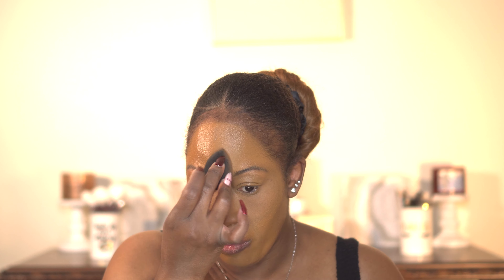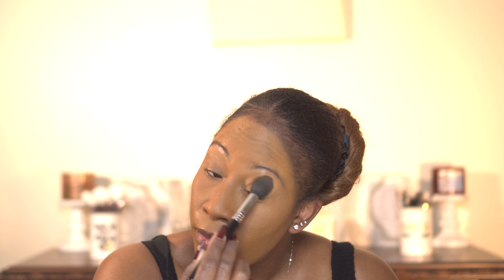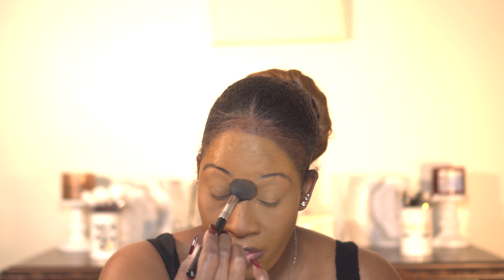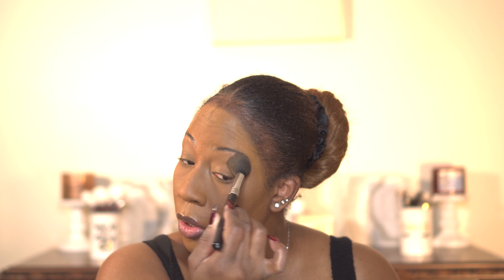I'm putting the powder on my forehead and down the center of my face. Now going in with the Medium Deep color — I'm also tapping that onto my lid with a brush to set the lid. I also like to use a brush for the under eye area to make sure everything is locked down really well.